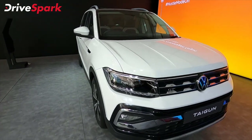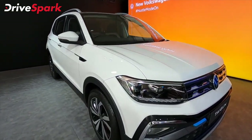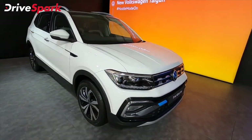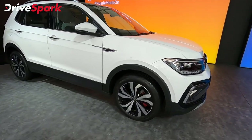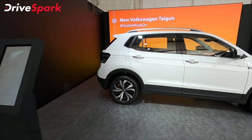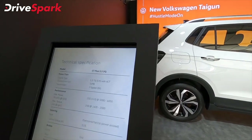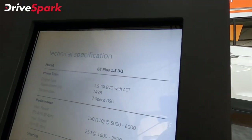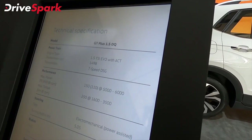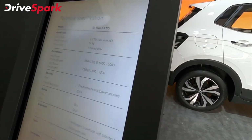This is the GT car with the GT badge and GT design. You can also notice the red brake calipers. The GT specs feature a 1.5L TSI engine with a 7-speed DSG gearbox.